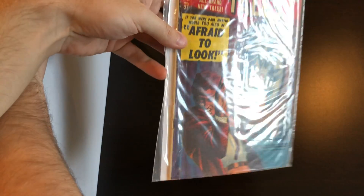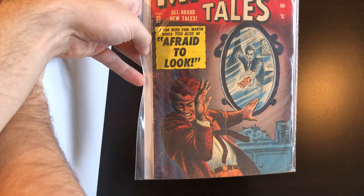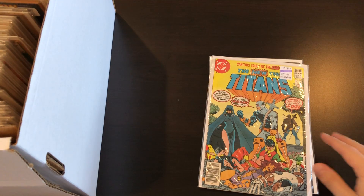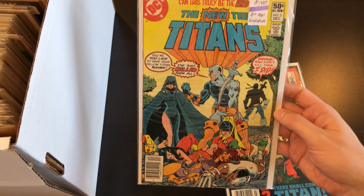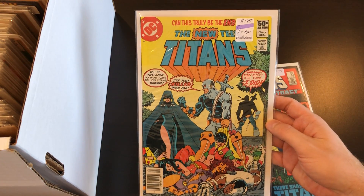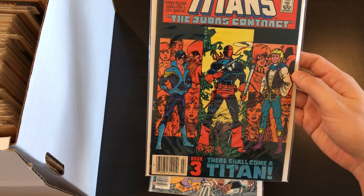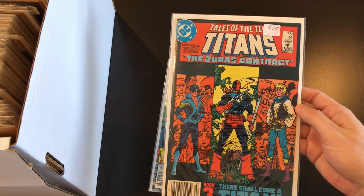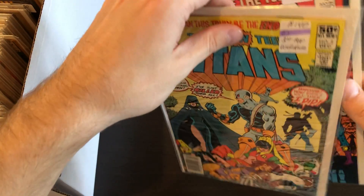After that we've got another early Marvel: Mystery Tales number 37, 'Afraid to Look.' We have a couple more Teen Titans related books: number two featuring the first Deathstroke, and number 44 which should be the first Nightwing — both pretty high-grade copies.